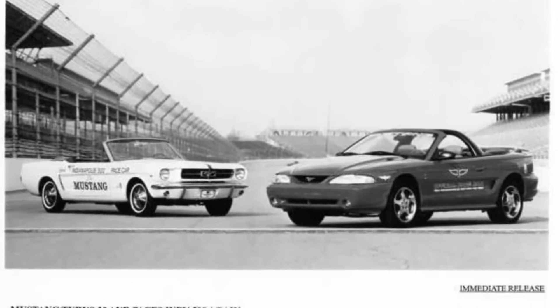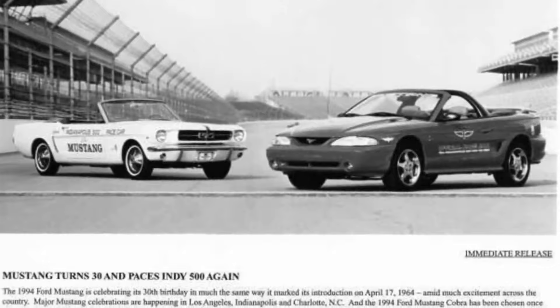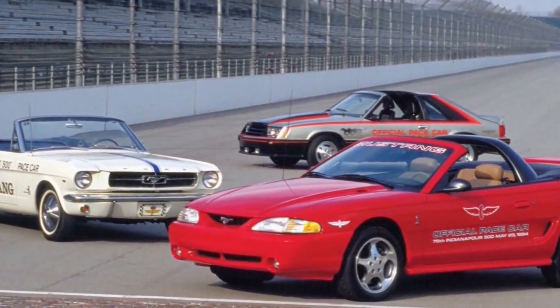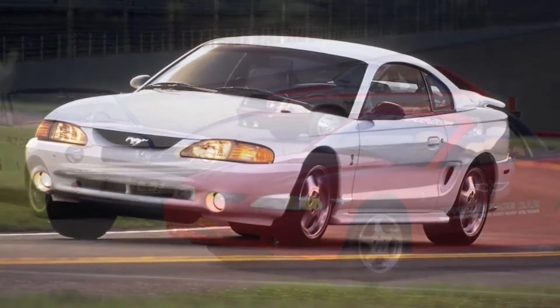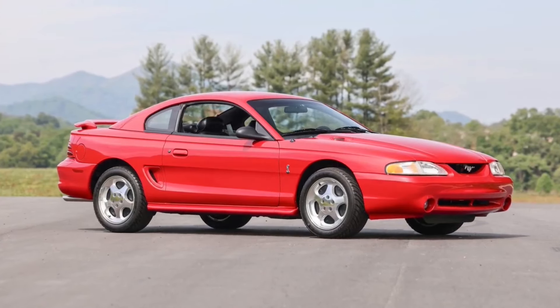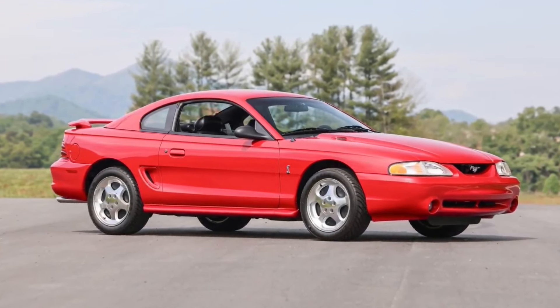The 1994 Cobra convertible was selected as the pace car for the Indy 500. All 1,000 1994 Cobra convertibles were Indy 500 pace car editions. Just over 5,000 1994 Cobra coupes were produced and were available in red, white, or black. Ford produced 123,198 Mustangs in 1994.